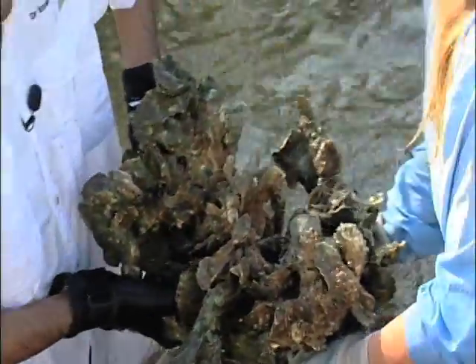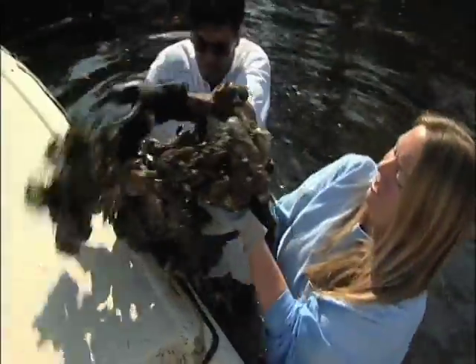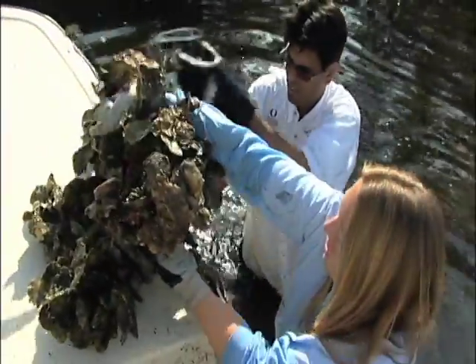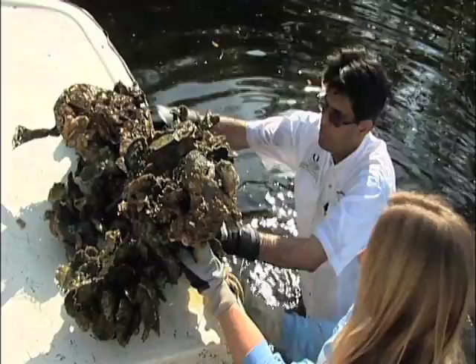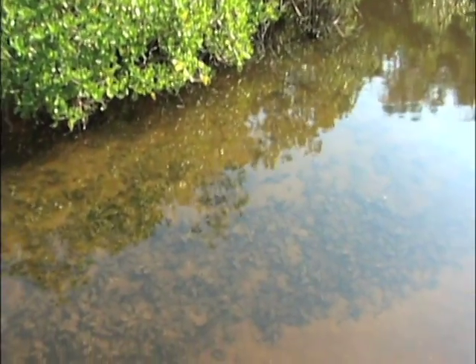Besides the fact that they are incredible filter feeders — they're cleaning the turbidity out of the water, they're cleaning the water itself — that's going to impact the submerged aquatic vegetation. It's making the water clearer so that the seagrasses receive better light penetration.